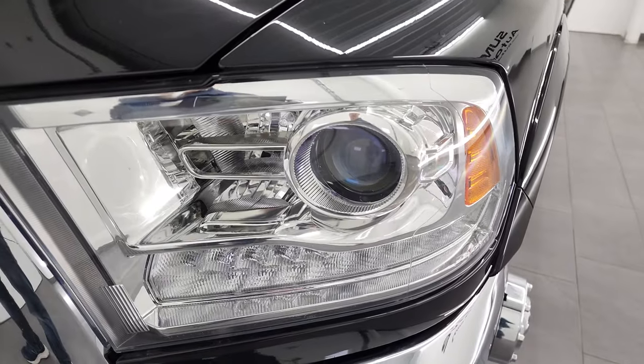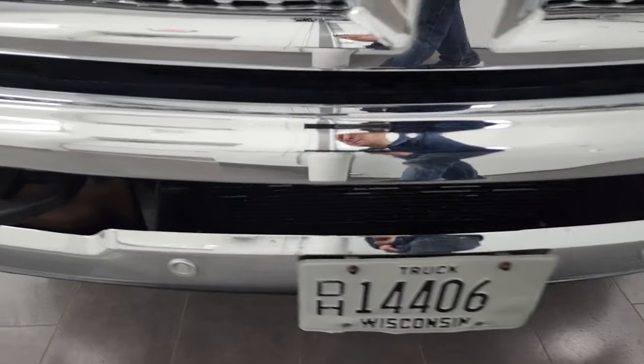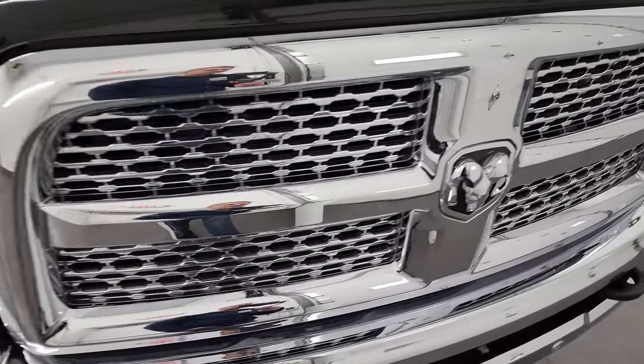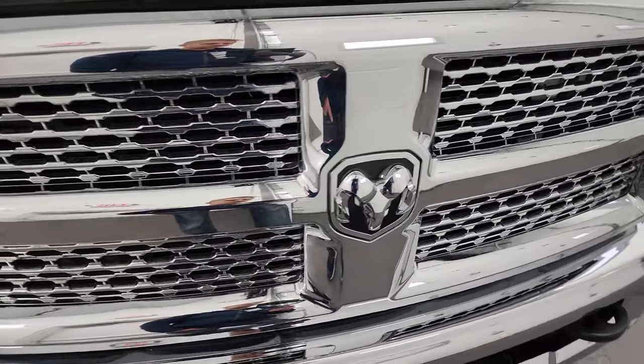It has projector headlamps, LED running lights, and factory fog lights. The front bumper is in fantastic condition, and this truck also has a clean title history and clean Carfax. Really nice one owner truck.